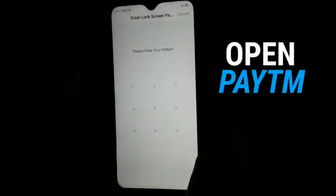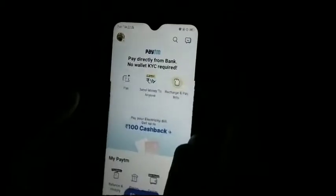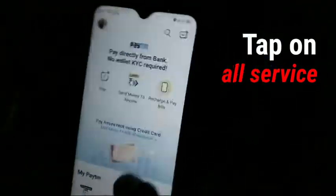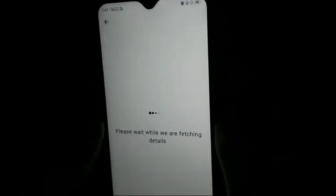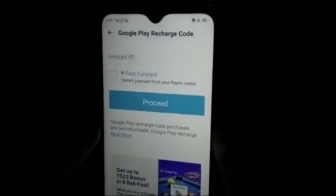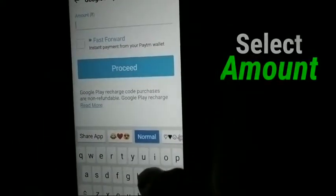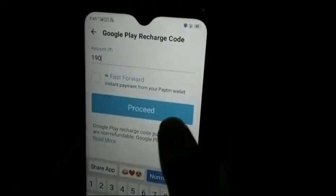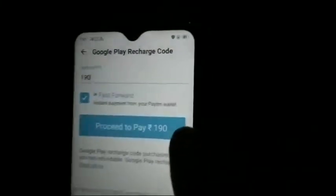Go to the website and place your details on the post page. Then you have to add the amount here and tap fast forward.